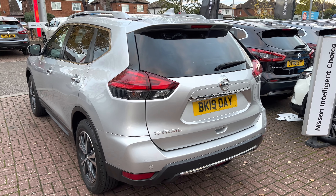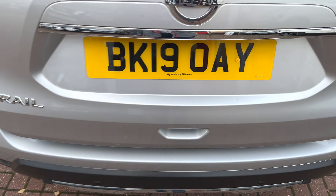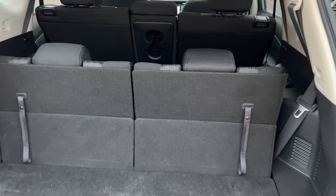This particular car has got front and rear parking sensors, LED rear tail lights, and the power tailgate on this particular model.